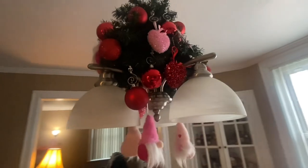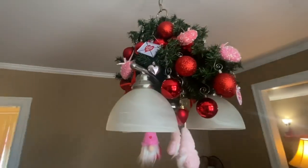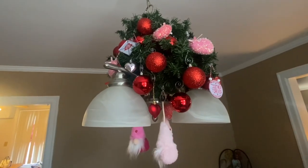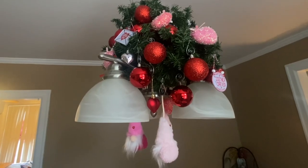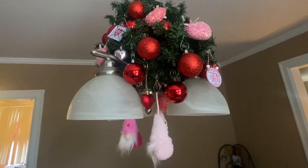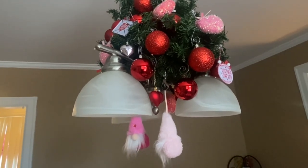I took the little ornaments I got from Dollar Tree - the little hearts, little signs, and little gnomes - and just placed them inside of the light fixture decoration up here. I got the bulbs from Hobby Lobby after Christmas. I hope everyone has a safe and happy Valentine's Day!